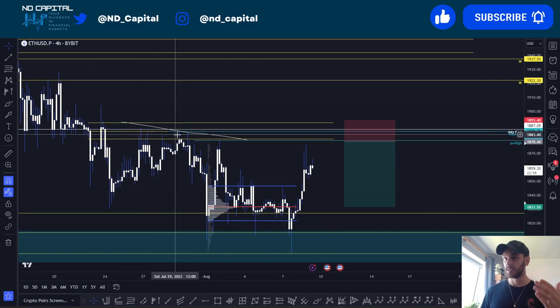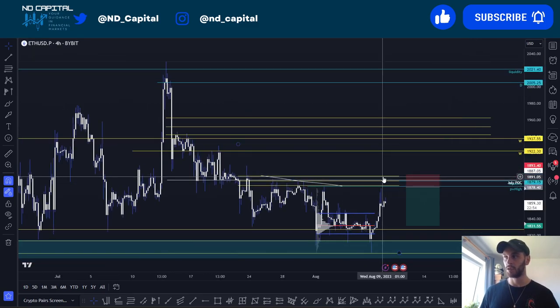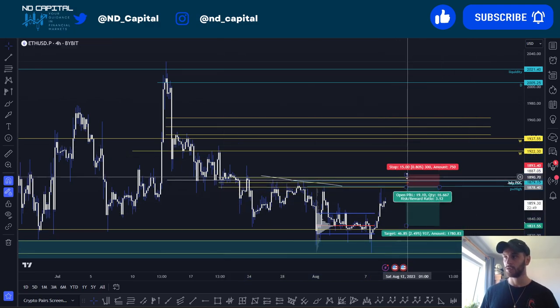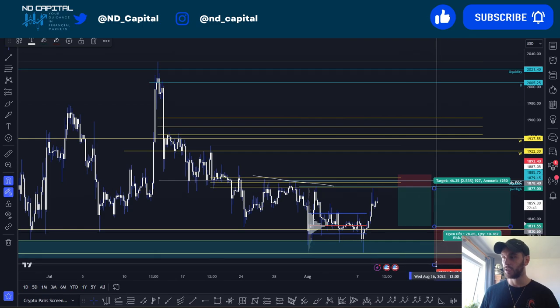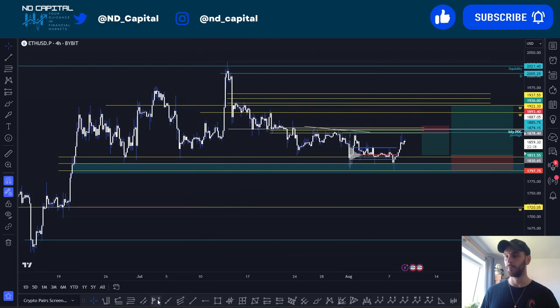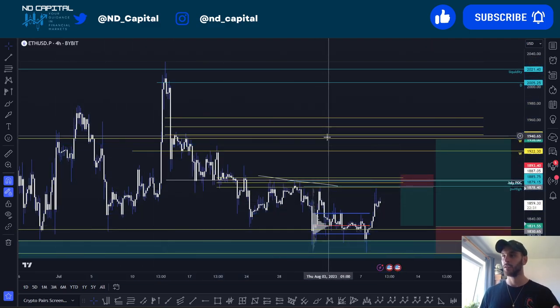We have a lot of liquidity resting above this area — that's the most probable scenario for Ethereum right now. Look for a sweep of the previous week high; we have equal highs here which need to be swept, the July point of control coming in there, and a golden pocket from this high down to this low also converging there. If we come back down to 1,831, you can enter a long position for a full range rotation. That's your overall range trade — trade the range until it breaks. That's it for this Technical Wednesday — like, subscribe, comment, and share.